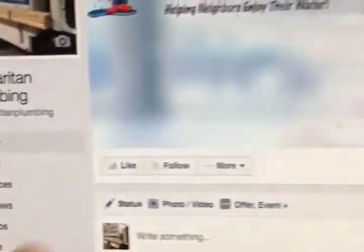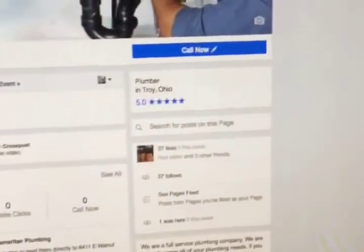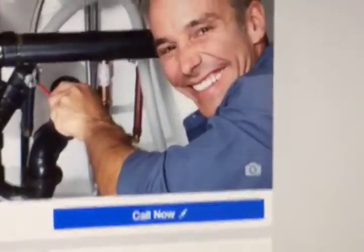I've logged into this account in my Business Manager in Facebook and I'm going to show you how to do it. Just take your mouse up here to Settings and click on Settings, and then you'll see it says right here page is not verified.